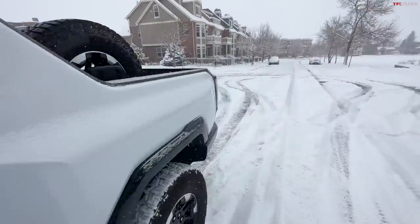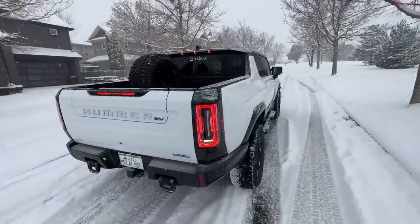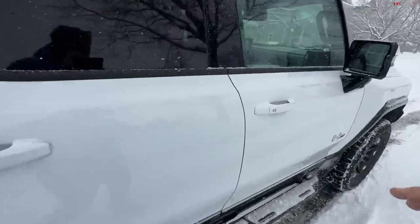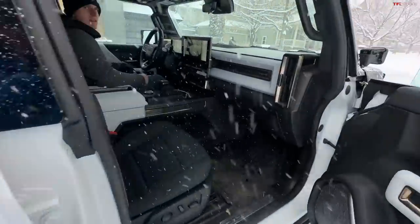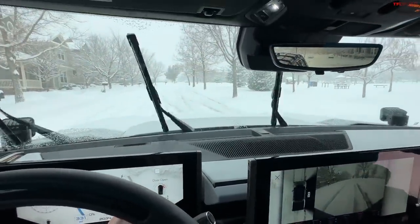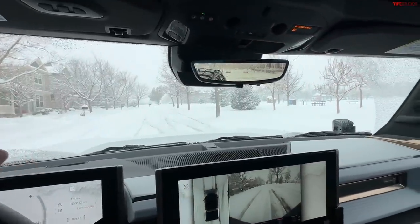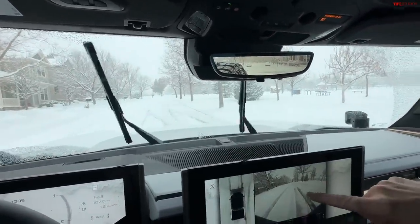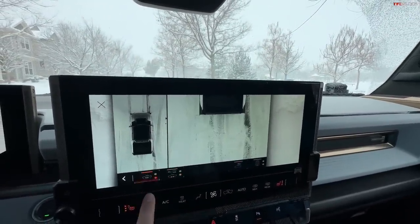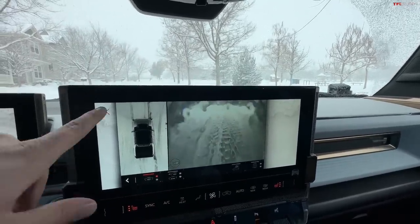We opted for the extra spare tire because we're hoping to take this to Moab later this week, and there's no spare in the traditional spot underneath the bed, so it does take up a lot of bed space. One of the coolest features of the Hummer is it has three wipers, which do a good job of clearing the short, squatty windshield. It also has multiple cameras including a front camera and an underbody camera — you can see the snow through it and squirt it off with a cleaner.